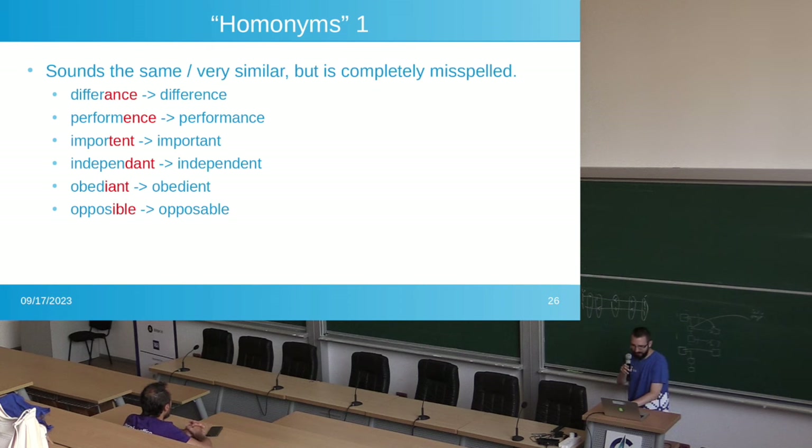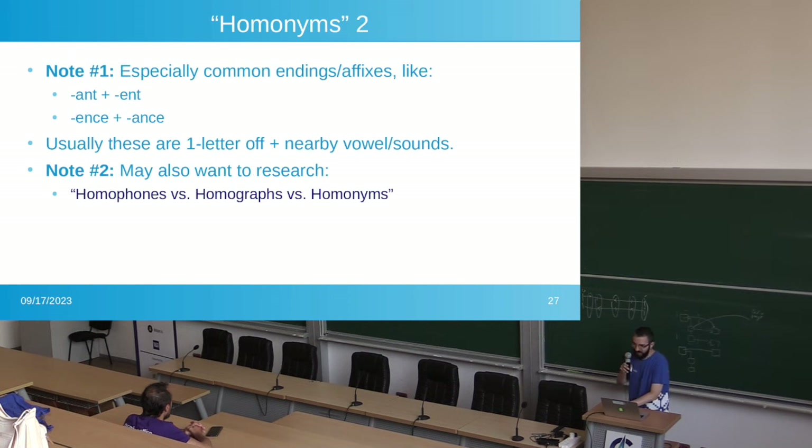Homonyms sound the same or very similar but are completely misspelled. The words on the left don't exist, but if you read them out loud they sound exactly the same as real words. These are common typos that humans make, and autocorrect is very good for correcting that type of issue. Pay special attention to '-ant' and '-ent' — they make the same sound but the vowel is different, so people can make these little typos.